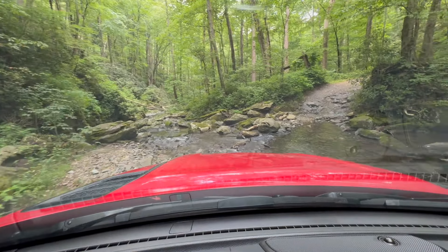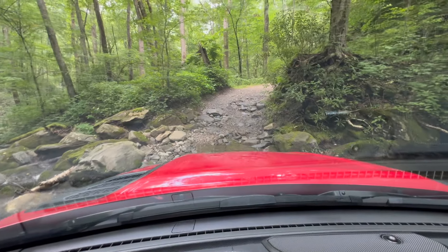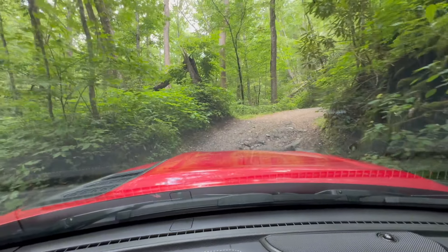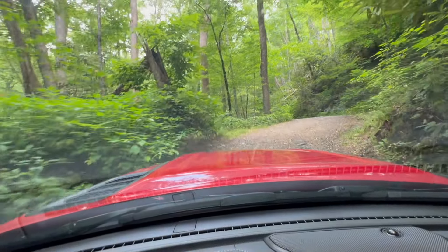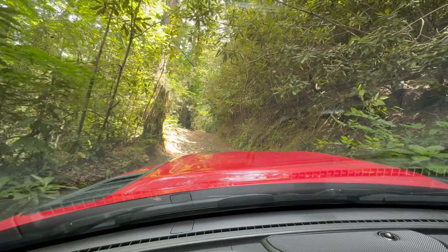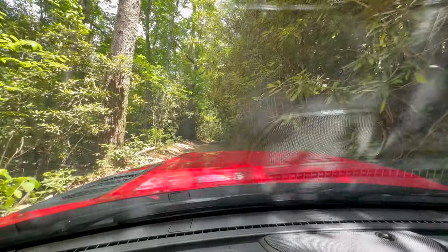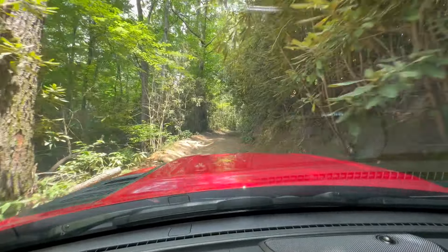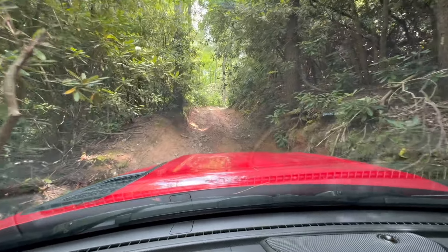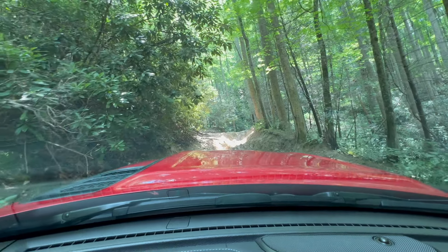Alright, heading through the first creek crossing here. Definitely a somewhat narrow trail — it would be difficult for two vehicles to pass through right here, but I think there are some spots that allow two vehicles to pass. Looks like the first kind of rutted out area. Not too bad, a little bit off camber. Nice little ruts up there to go up the hill on. We're going to go through that and have a little fun.